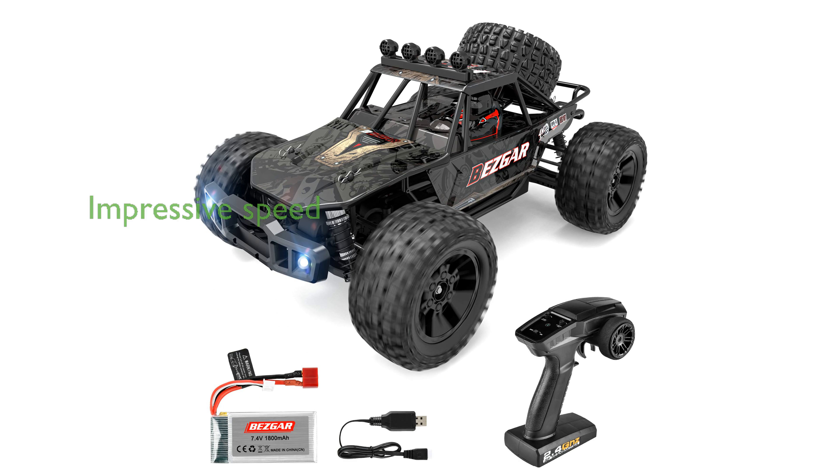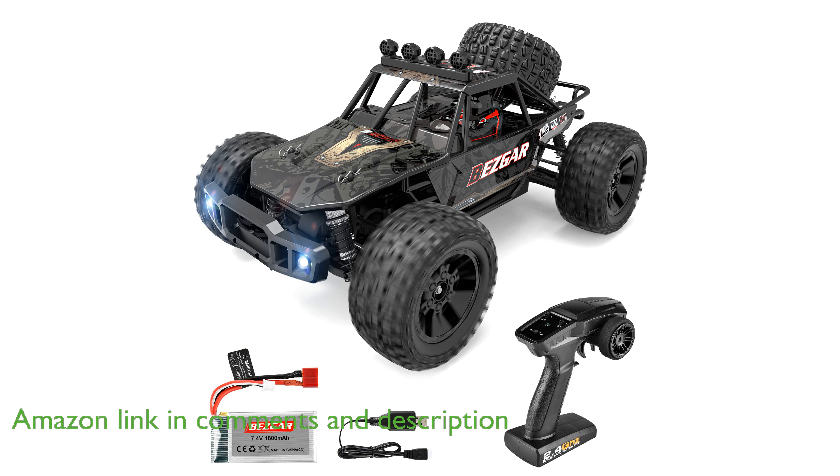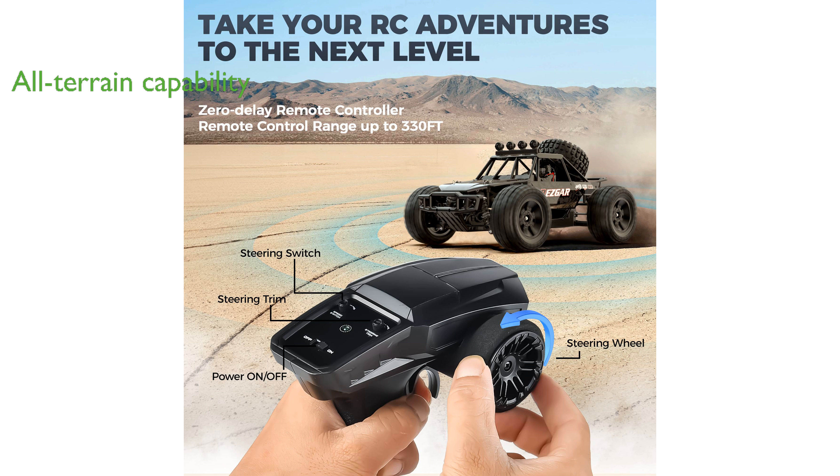The Bezgar HB101RC truck boasts an impressive top speed of 48 kilometers per hour, thanks to its powerful 540 motor and four-wheel drive system. Designed to handle all terrains, this remote-controlled truck can easily climb 45-degree slopes, making it perfect for both beginners and experienced RC enthusiasts.